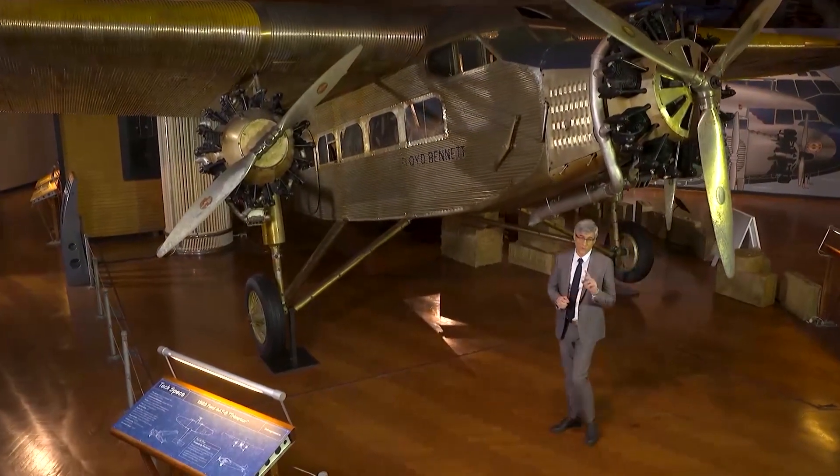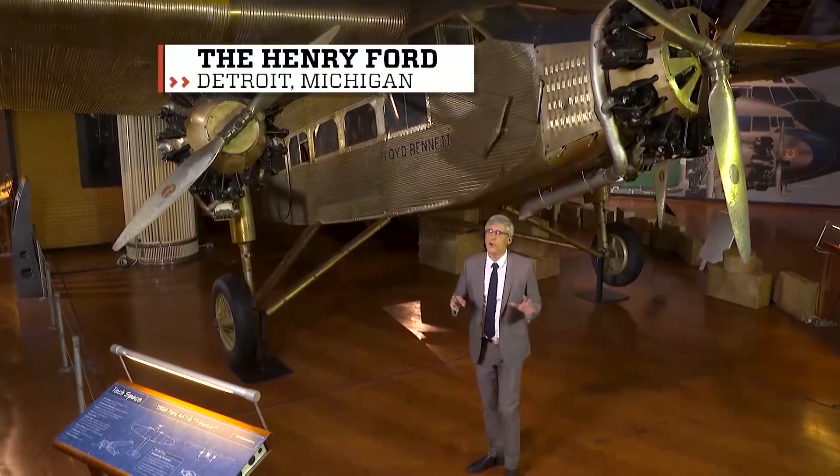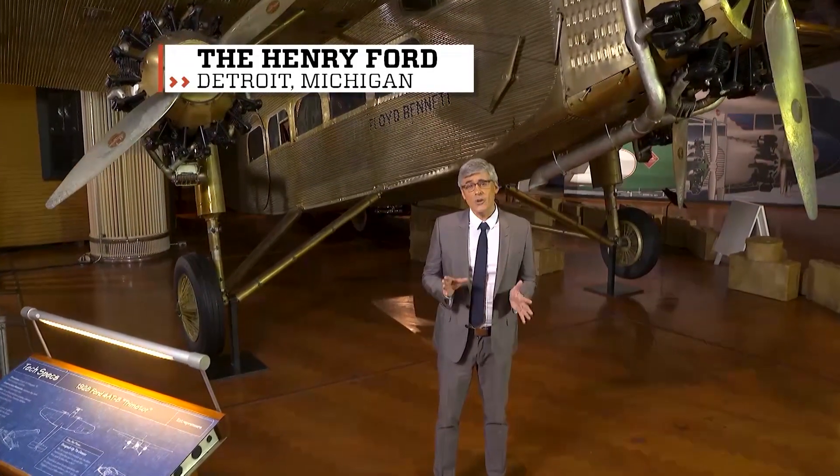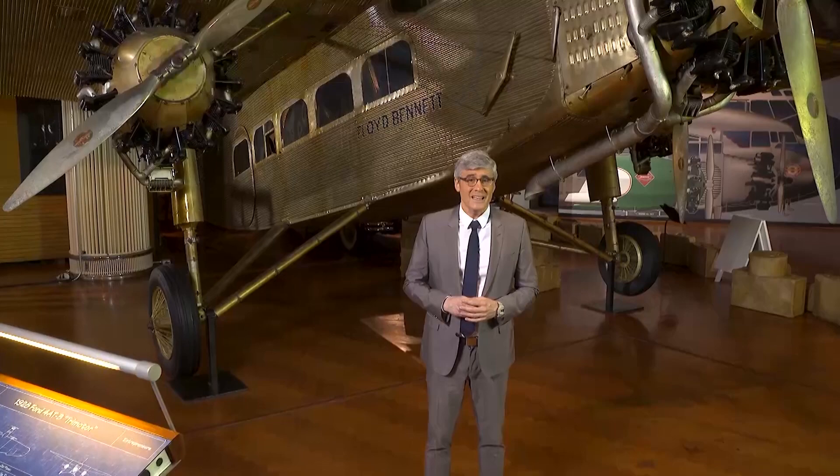I need to complain about drones for just a second. I know there are a million practical uses for these flying cameras, but the angle that they often shoot video from can be unflattering if you're a guy and think your hair is as thick as it was when you were a teenager.